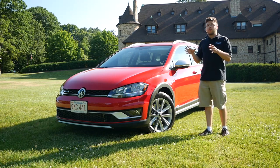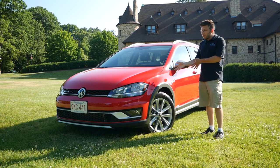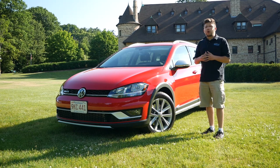German Car Day always falls on the same day as Father's Day. And ironically, here I am with a Volkswagen — this vehicle would have qualified to be in the show. It just so happens to be my dad's brand new 2019 Volkswagen Golf Alltrack.